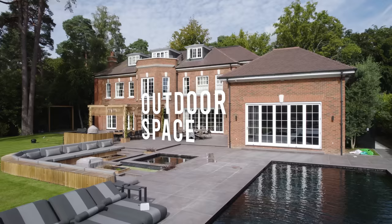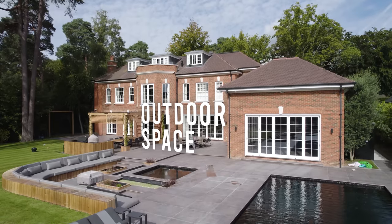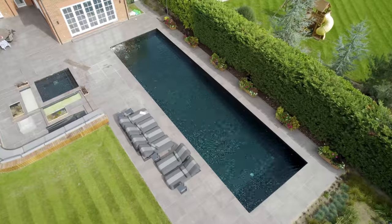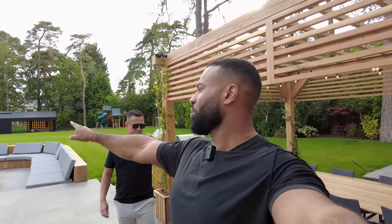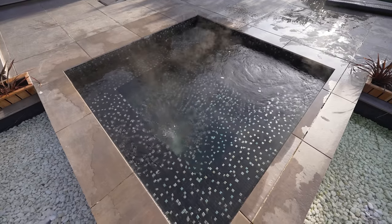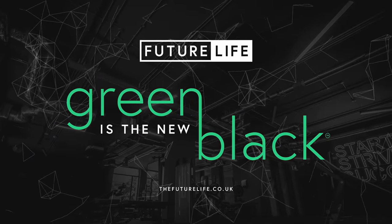Now we step out into the outdoor space. We have an 18-metre by 5-metre pool, water features in this area, and a small plunge pool here — all powered by air source heat pumps. Green is the new black — environmentally friendly — under Andrew's new business, Future Life.